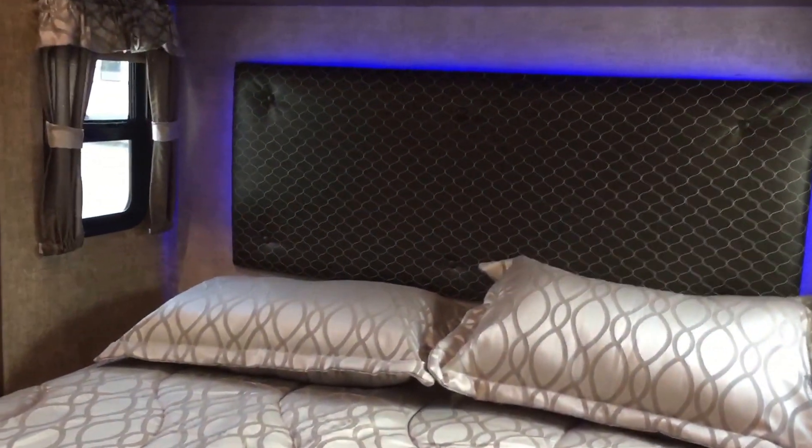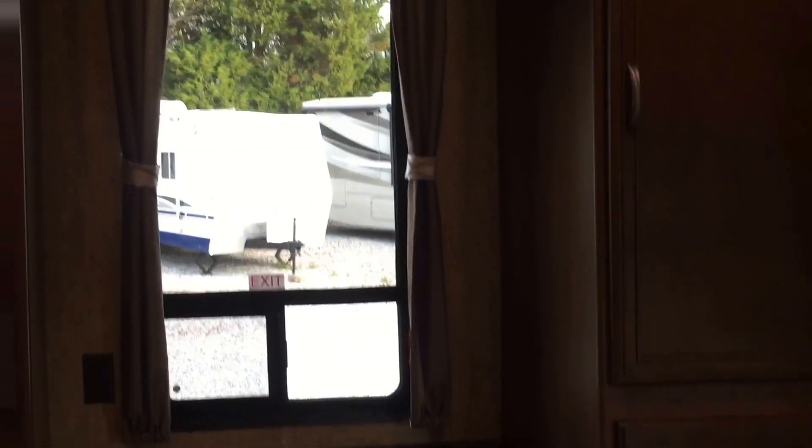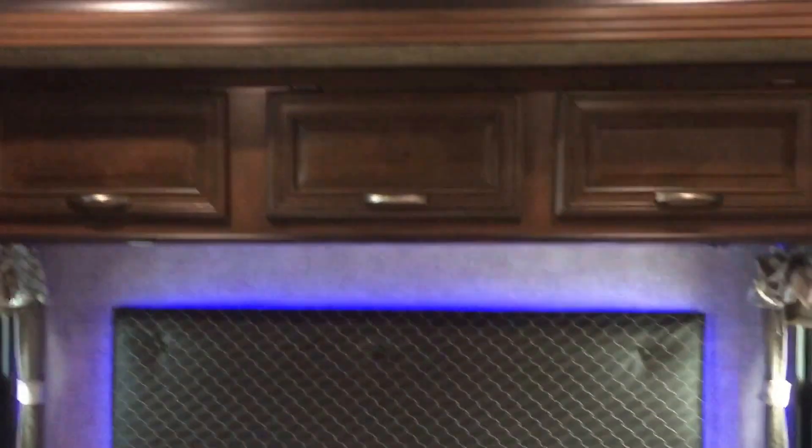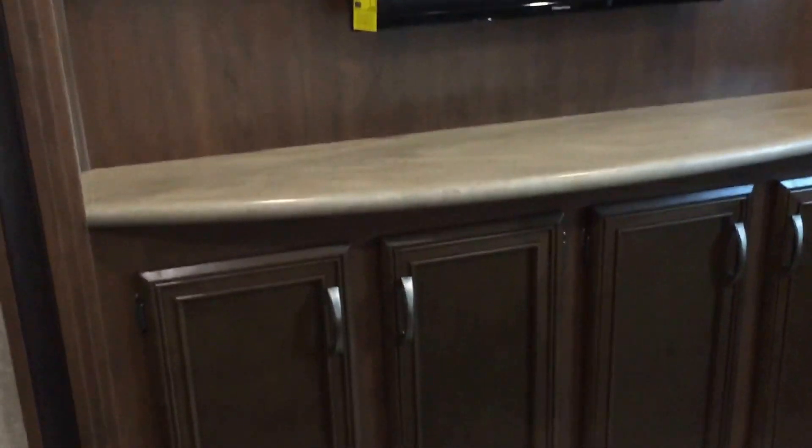Going back into the bedroom, there are two more slides — one slide room on each side, bringing the total to six. There's plenty of drawers and hanging storage on both sides, his and hers, with a nice window at the back. The bed has blue LED backlighting behind it and storage above. The second AC is back here, along with a TV in the slider and more storage.